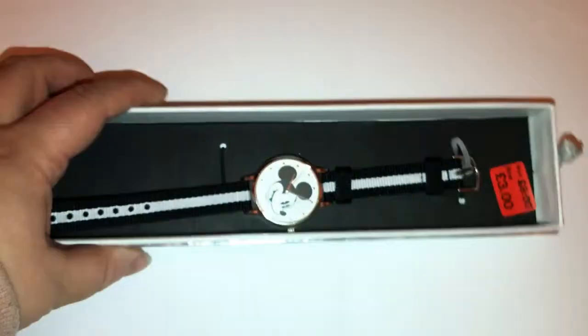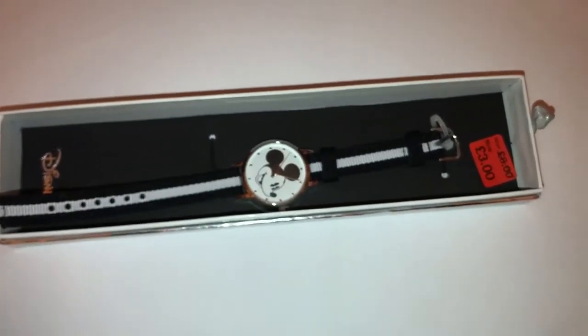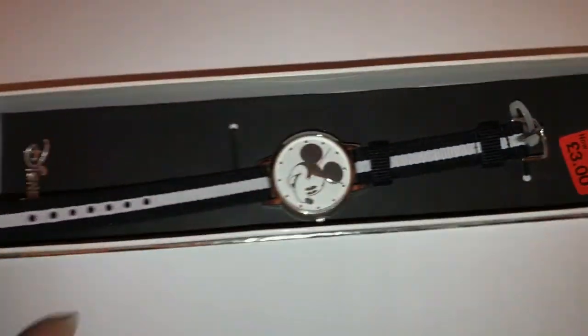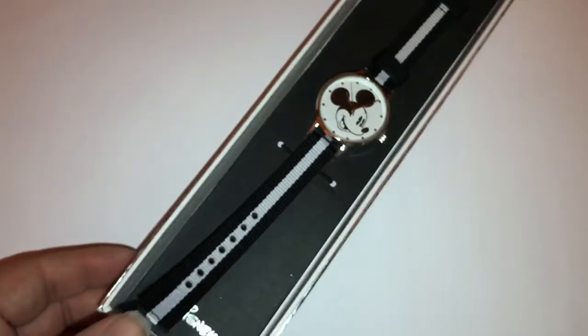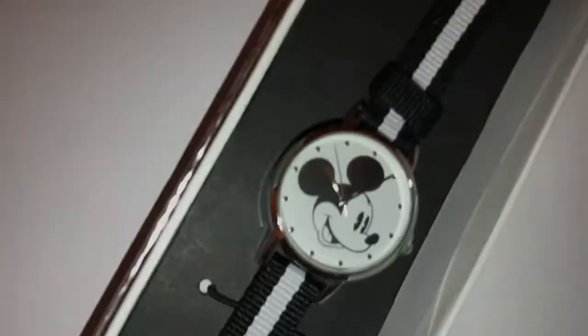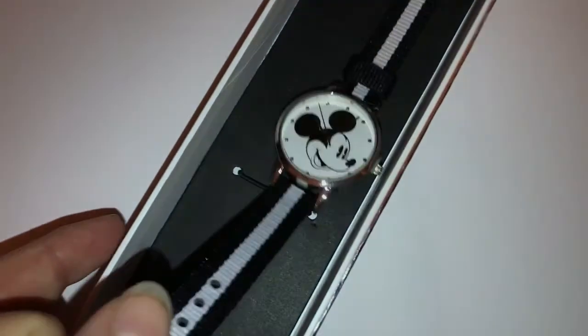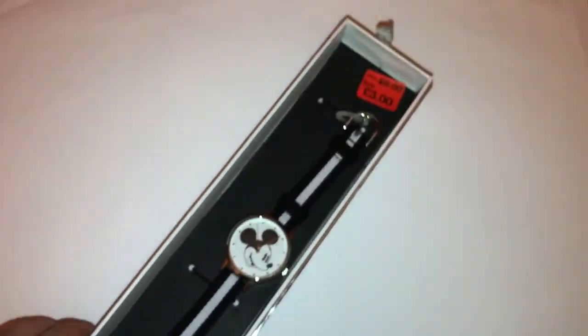The next things I picked up were this Mickey watch, which has been reduced from £8.00 to £3.00. I thought it was a bargain — I couldn't really leave it. It's just got Mickey's head on it and it's got a black and white striped strap. So I got that one.